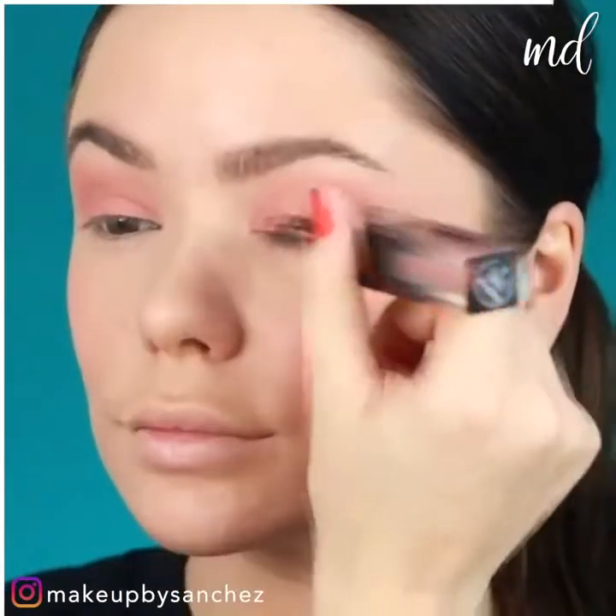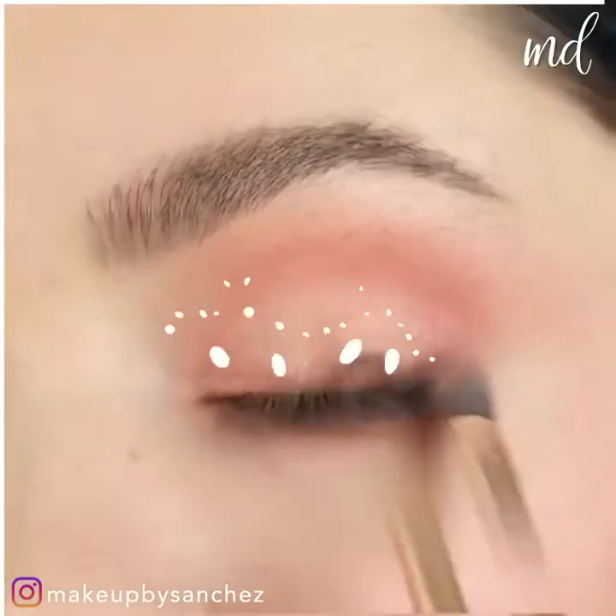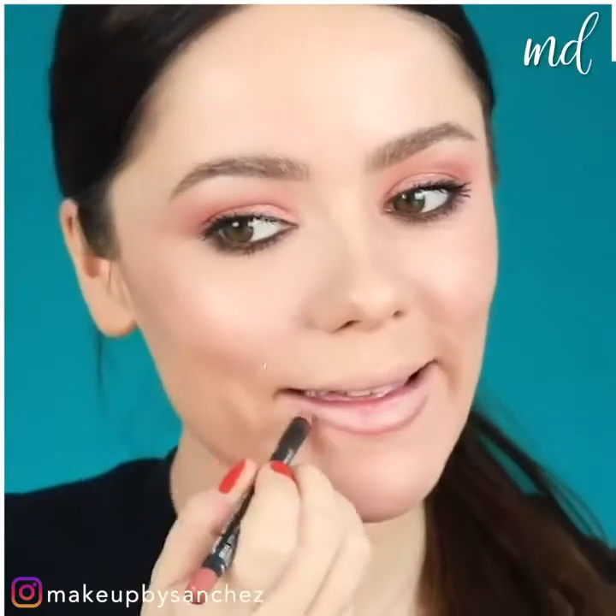This time, go simple on the eyelids. Keep it natural with this pretty pink color. Nude lip liner and lipstick and you're good to go.